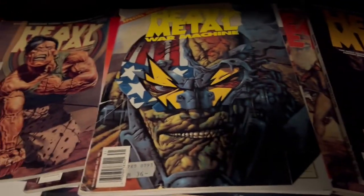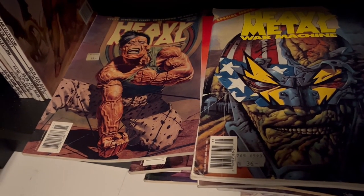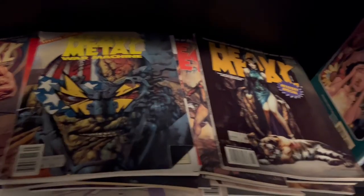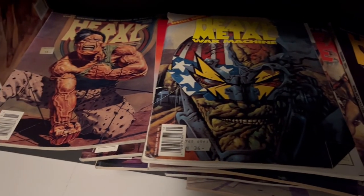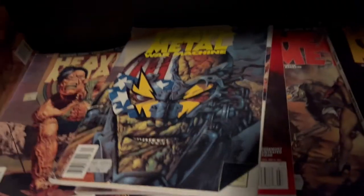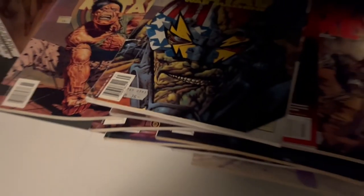But then something else happened to Heavy Metal — it kind of vanished. And now they are trying to relaunch it. I've been trying to find more info about it. It seems that people are complaining about not getting what they ordered and so on. But yeah, all of this is great stuff. Highly rereadable. But that was all of it.